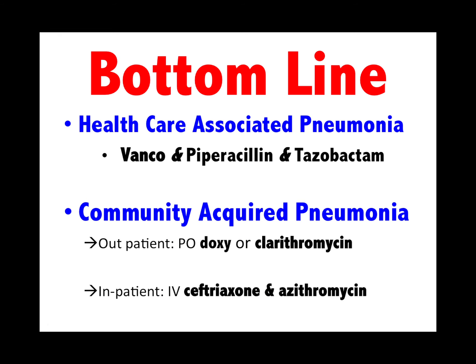Healthcare-acquired pneumonia: it's a triple regimen — vancomycin, piperacillin-tazobactam, or vanco-zosyn. Community-acquired pneumonia outpatient: doxycycline or clarithromycin (Biaxin). Inpatients: ceftriaxone and azithromycin.